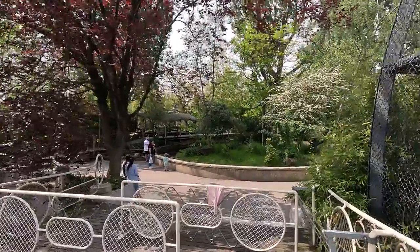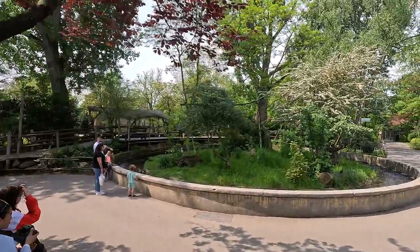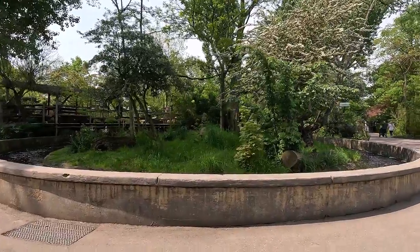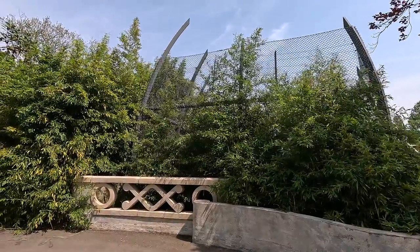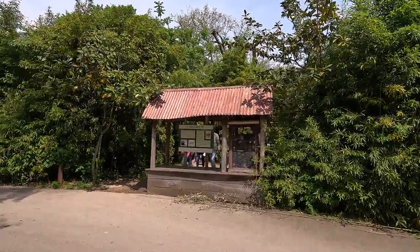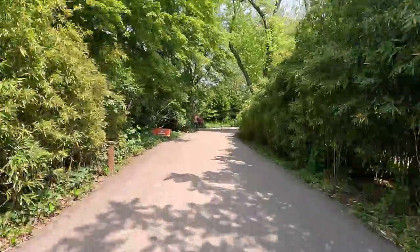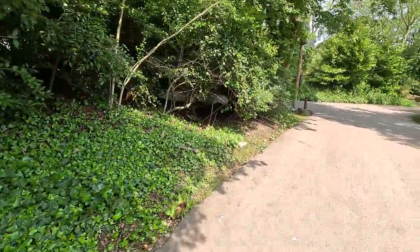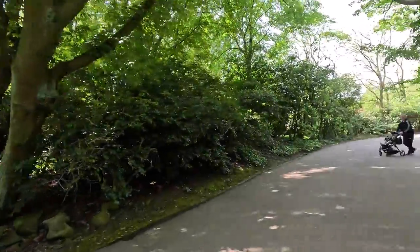This leads us into the Africa area, so we're quickly going to rush past it because we're not in Africa today. This is the mongoose, actually — they look like meerkats. What's interesting is that this also used to be a red panda habitat back in the day. It was a very small one. Let's quickly go back because we don't want to be in Africa — bye-bye, Africa.